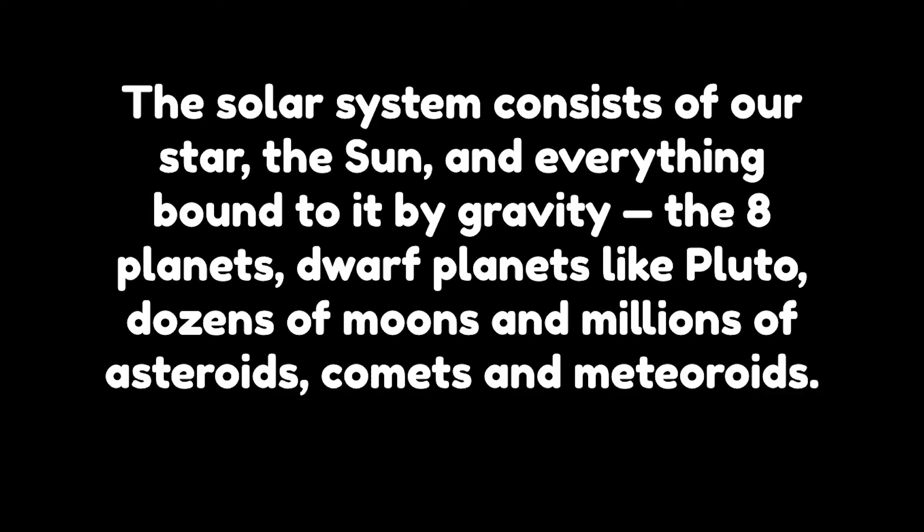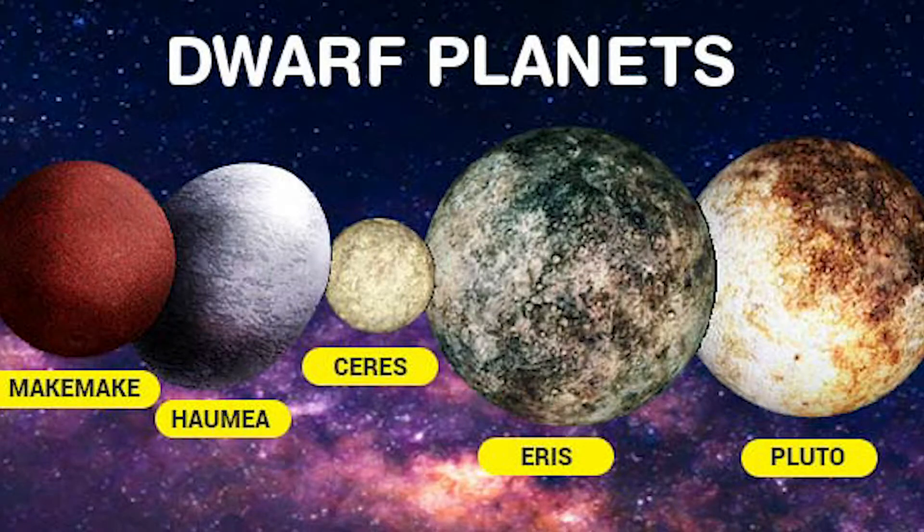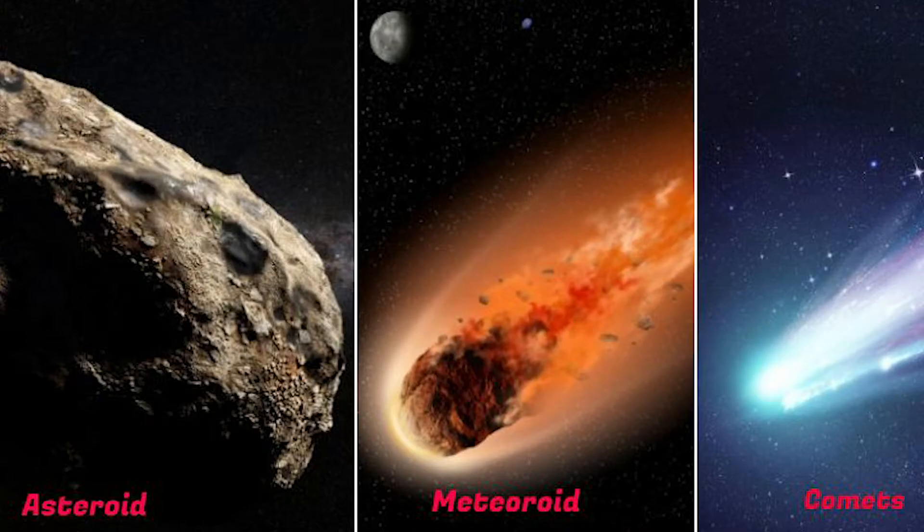First we need to learn a little bit about the science of the solar system. The solar system is a word that means our star, which is the sun, and everything that is bound to it by gravity, which includes a lot of things like the eight planets, dwarf planets like Pluto, asteroids, meteoroids, and comets. So there are a lot of different things in our solar system.